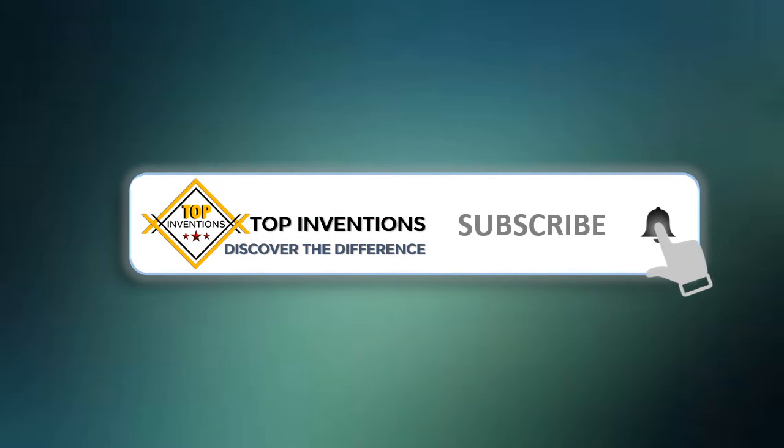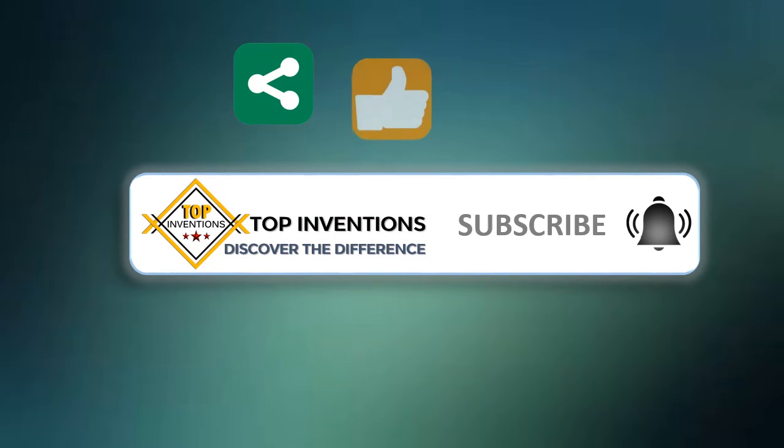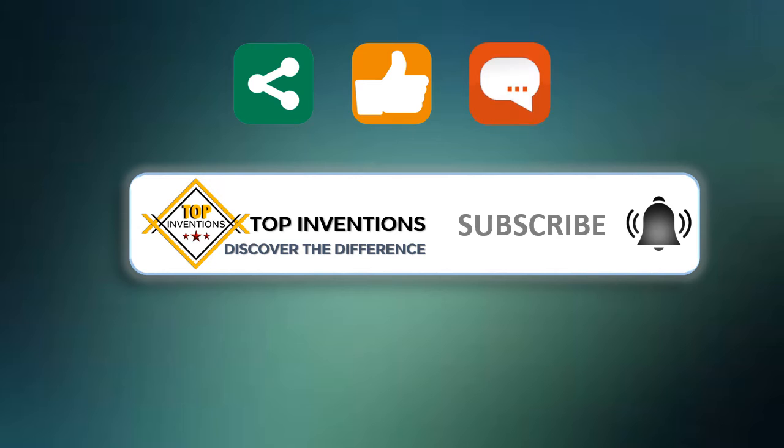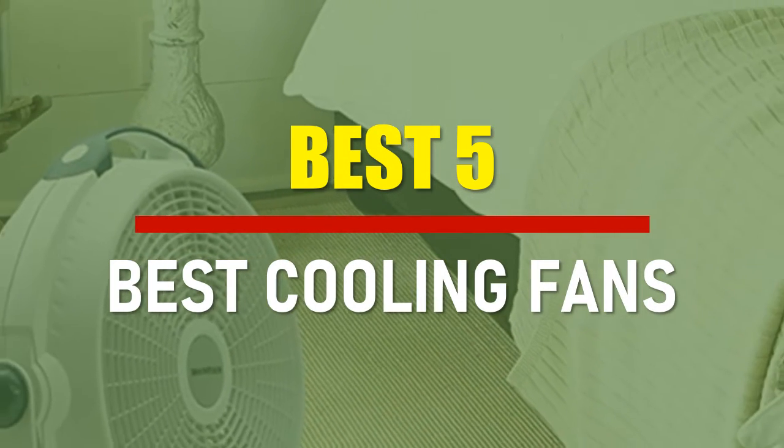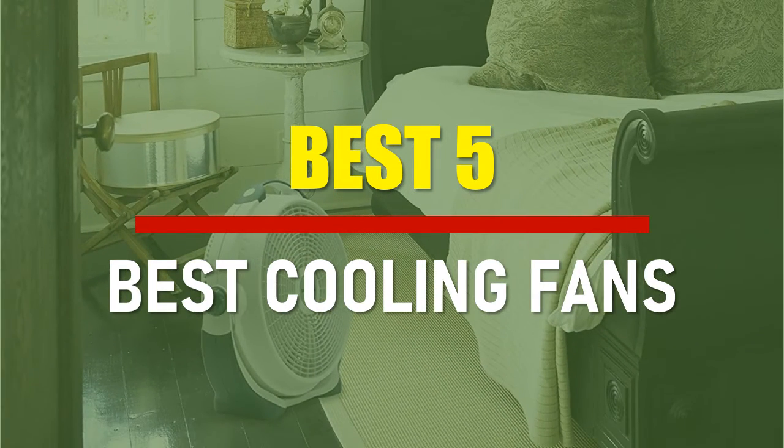Stay tuned by subscribing for next updates, and give me your valuable opinion. In this video, we are going to check out the best 5 cooling fans. Let's see the features to find the best ones. Best of 5.